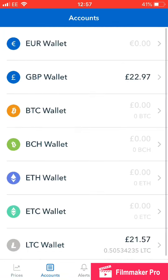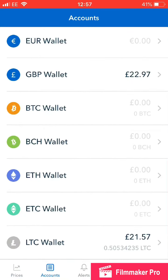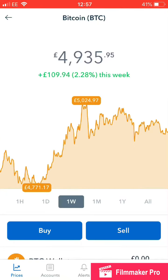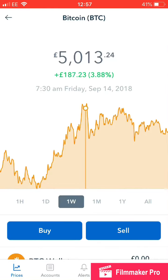One thing that has happened is that I have sold my Bitcoin. There's now my GBP wallet. I got £22.97 for those Bitcoins. Just going over into Bitcoin, you can see I sold around £5,000 and something — it was like £5,020, I think I sold, around there somewhere.